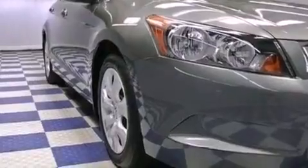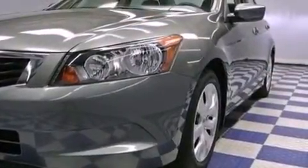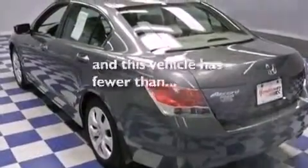The following features are also included: heated side view mirrors, leather seats, and performance tires. This vehicle has fewer than 20,000 miles on the odometer.